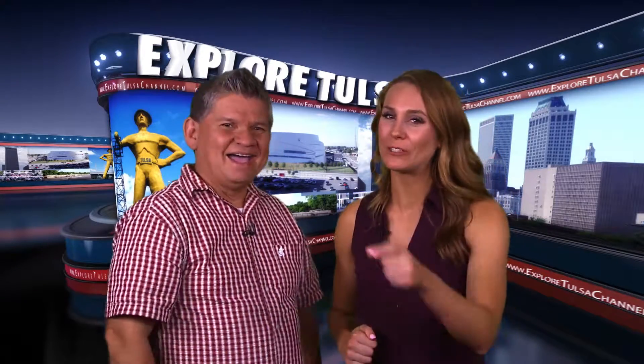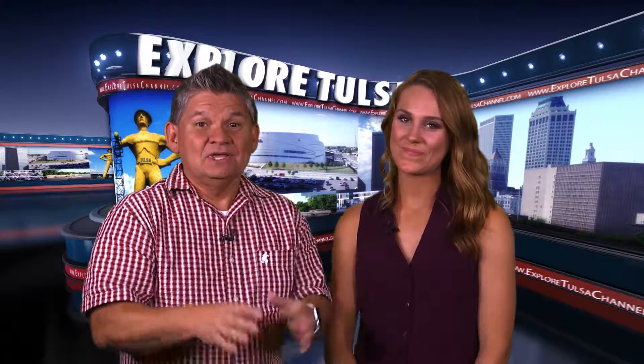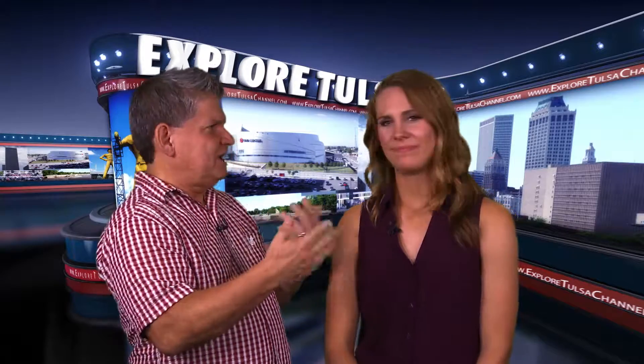All aboard as Explore Tulsa heads out to Ollie's Station and Restaurant. You missed your calling, Tris — you would have made a great train conductor. You should think about just showing up at Ollie's Station and every now and then just say, all aboard!